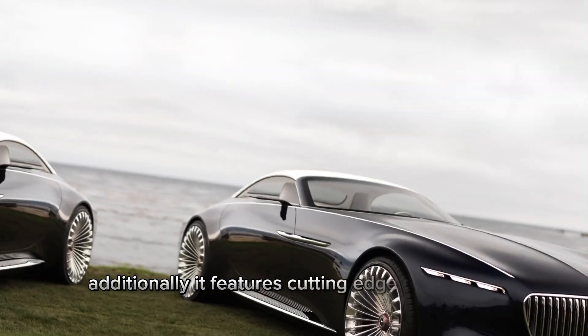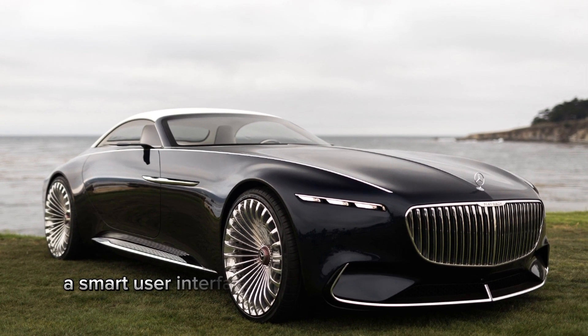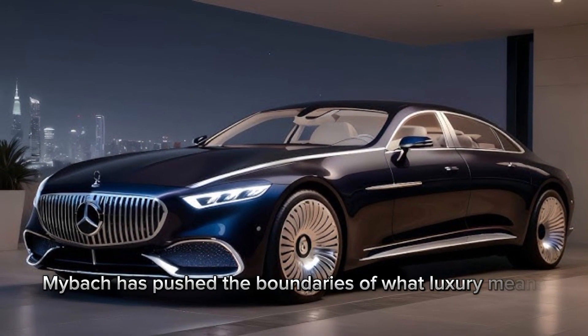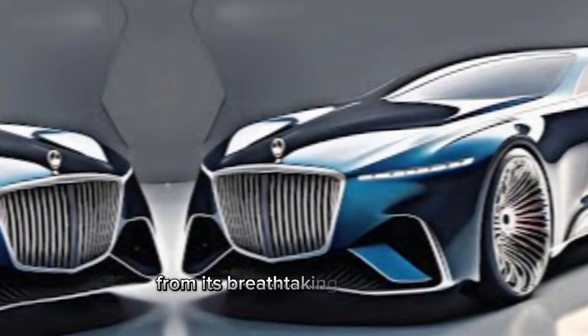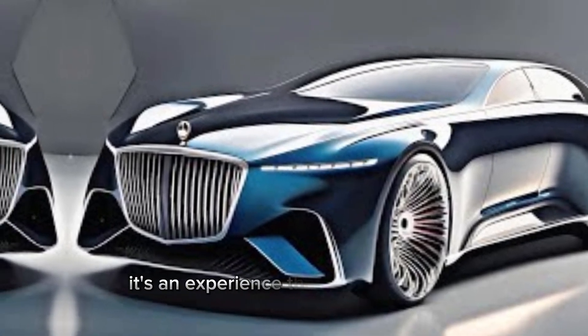Additionally, it features cutting-edge technology such as autonomous driving capabilities, a smart user interface, and adaptive driving dynamics. It's clear that Mercedes Maybach has pushed the boundaries of what luxury means in a vehicle. That wraps up our tour of the 2024 Mercedes Maybach 6. From its breathtaking aesthetics to its advanced tech, it promises to be more than just a car — it's an experience.